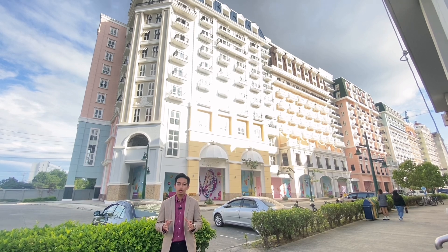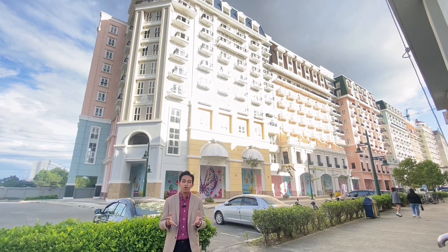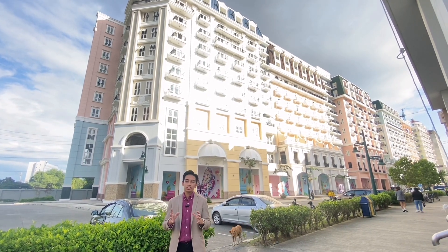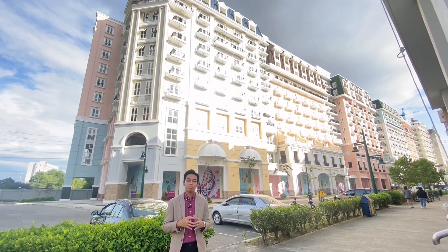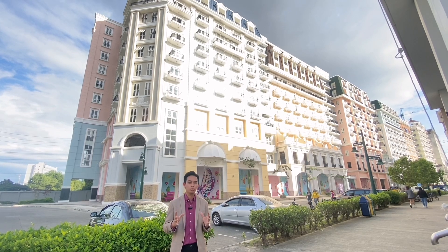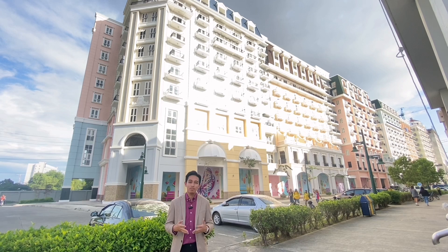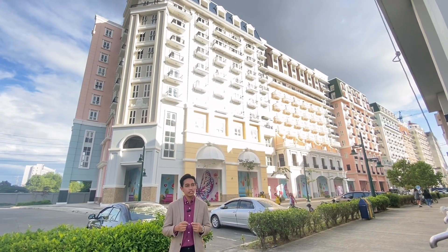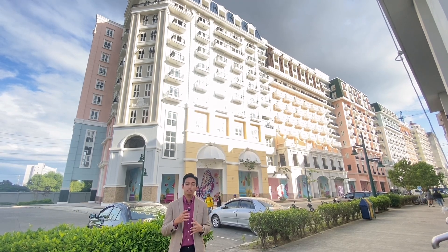So later on, I'll be showing you the actual unit and the amenities of the building. Salonore is located in Iloilo Business Park, which was developed by Megaworld Corporation. It's around 72 acres — imagine the big property land. There are many developers here inside, and currently an estimated around 60% has been developed out of 72 acres.